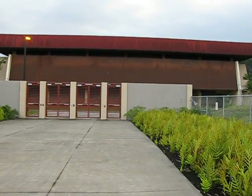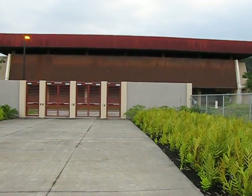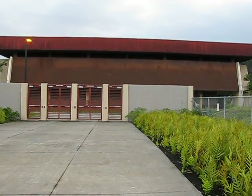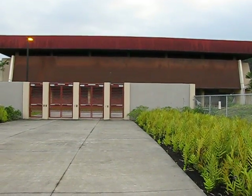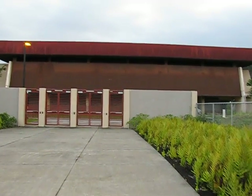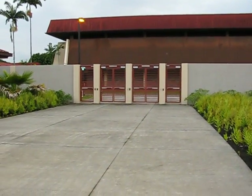Here we are doing a site visit for the 2010 MATE International ROV Competition. What you're looking at is the gymnasium, which is where the team workstations will be located. The door you see in front of the big gymnasium building is the door that teams will enter to come to the pool.